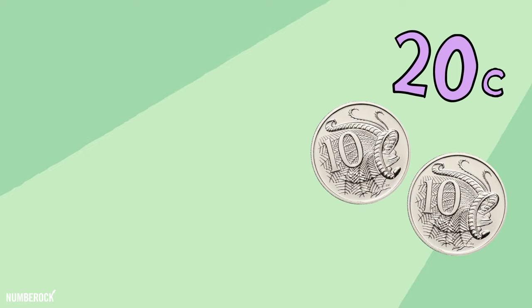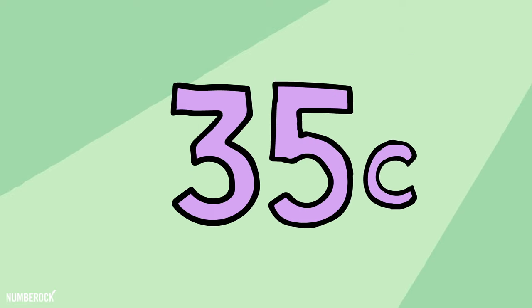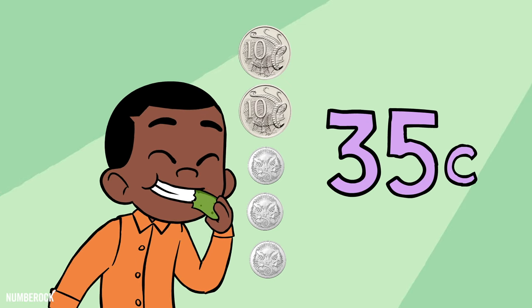Three five-cent coins make fifteen, two ten-cent coins make twenty. I added fifteen and twenty side by side in cents — I have thirty-five, I replied. And that's the story of how I solved the riddle and paid thirty-five cents for the pickle.